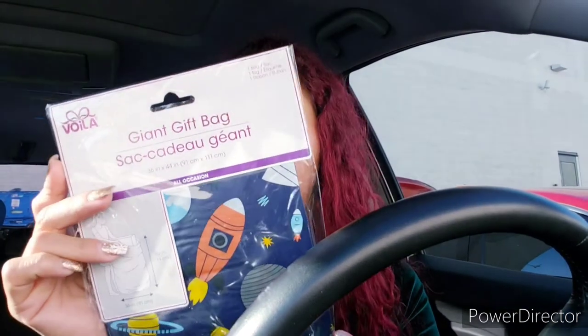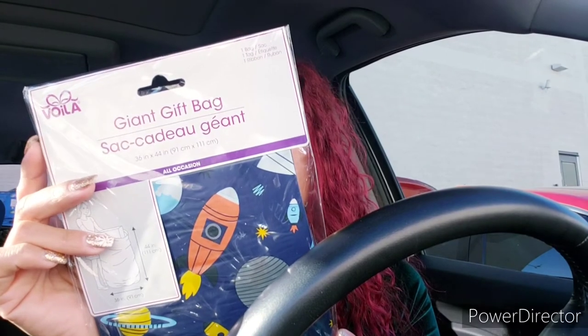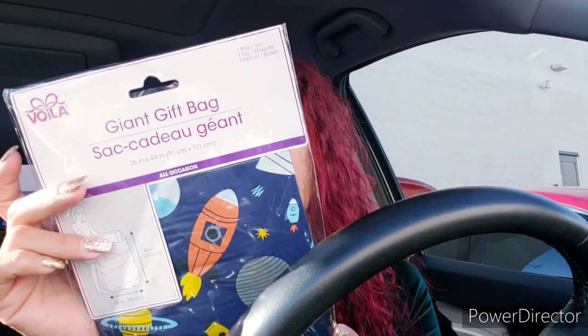That was a little scary — I was in a car accident about a month or two ago, so I don't need any of that right now. Anyway, I got this giant gift bag with rockets and planets. My middle one is really into science, the planets, the universe, and body parts and all that.